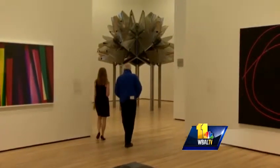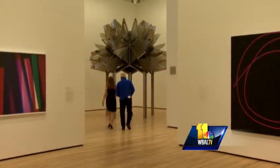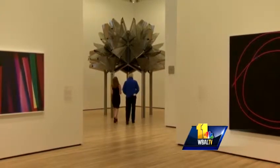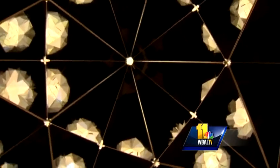We're walking into a great gallery that has this piece by Olafur Eliasson in it, and if you walk underneath the piece and look up, you experience a kaleidoscopic effect.